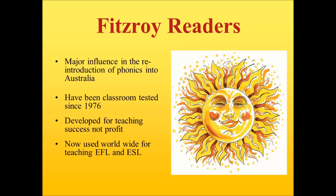It is true to say that the Fitzroy readers reintroduced phonics into Australia on a large scale. The Fitzroy readers have been classroom tested since day one in 1976. They were developed for Fitzroy Community School with no thought of sales — purely interested in successfully teaching children to read and write. The Fitzroy readers are now used in over 3,000 Australian schools and in several Asian countries for teaching English as a foreign language.